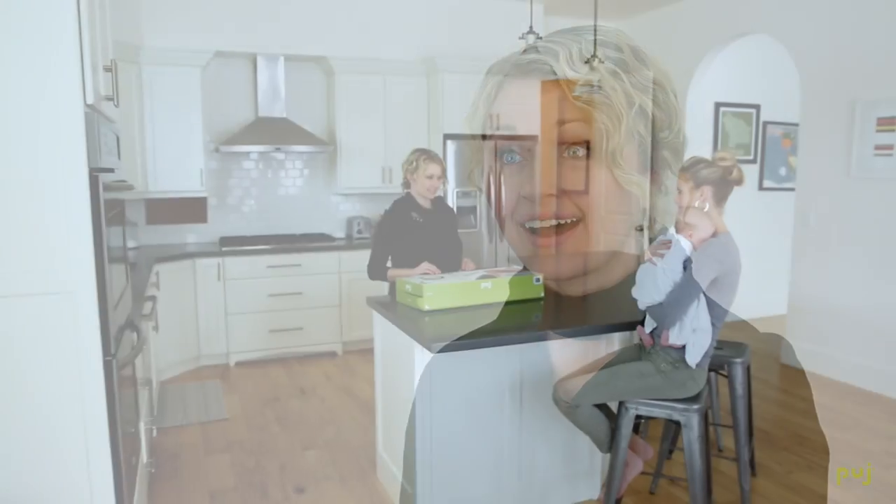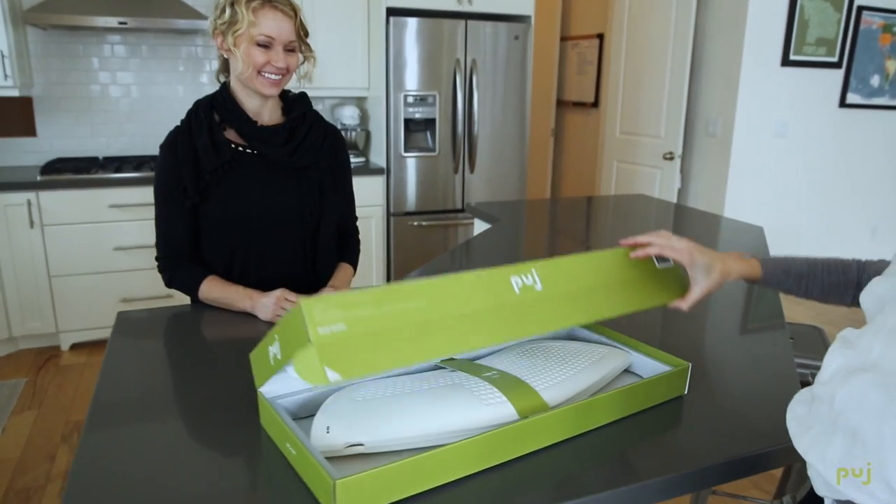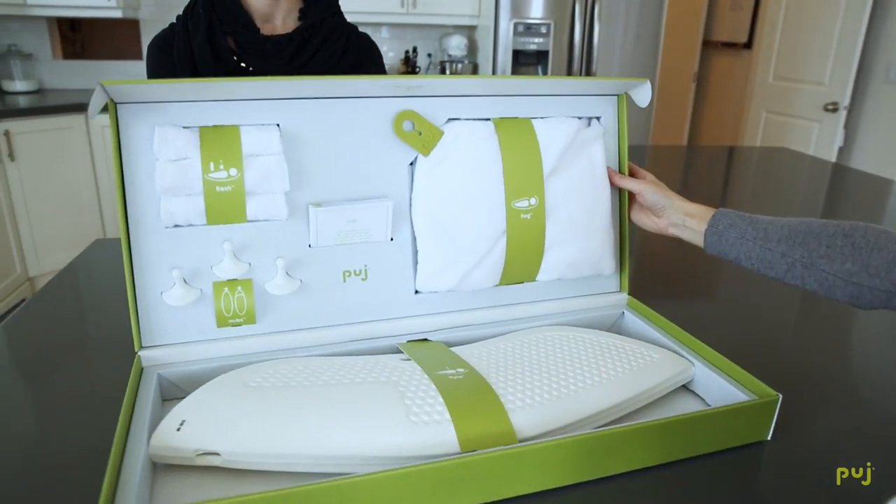Best of all, the price is even better than buying each of the pieces individually. I know that you will be really happy with this gift set, and your mom-to-be will really enjoy receiving this gift from you.